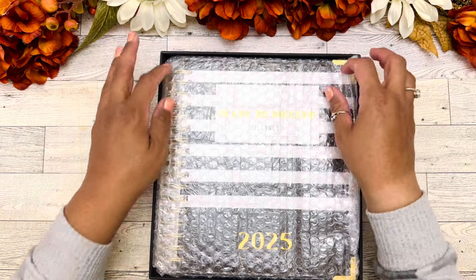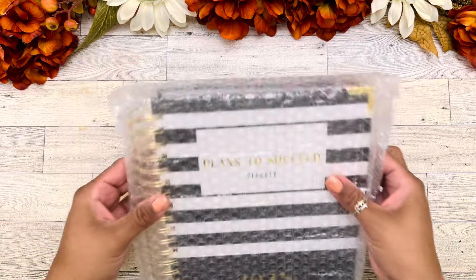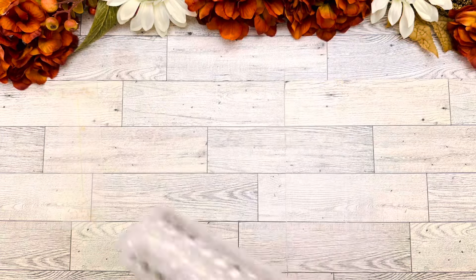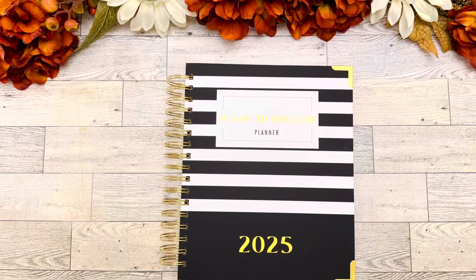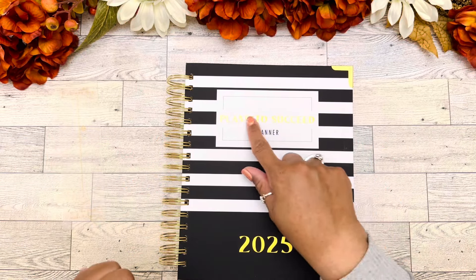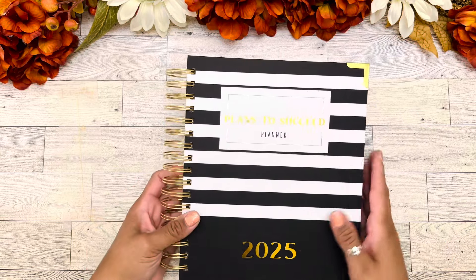We have our planner packaged here with some bubble wrap to keep it protected. I do appreciate when things are wrapped appropriately — I don't like bent pages or things like that. Here it is. Feast your eyes on this gorgeousness.